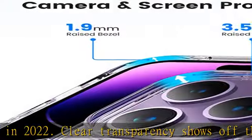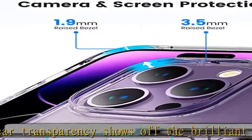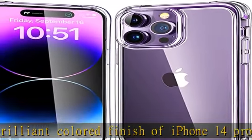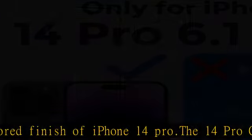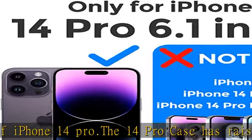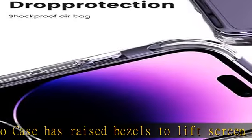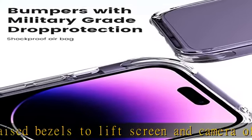The case prevents the screen and camera from smashing or getting scratches. The case for iPhone 14 Pro has four corners with built-in airbag-like finishes and bumper thickness with a raise of 3.9 millimeters, which can effectively buffer any pressure inflicted on the phone and protect your phone when suddenly dropping.